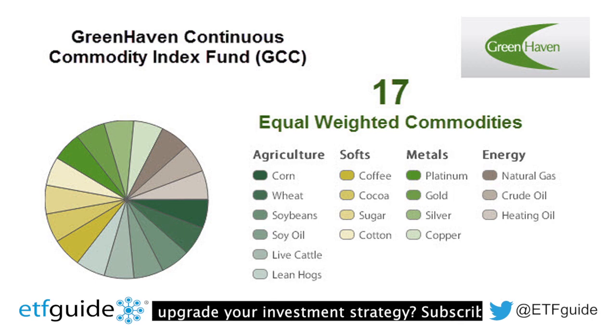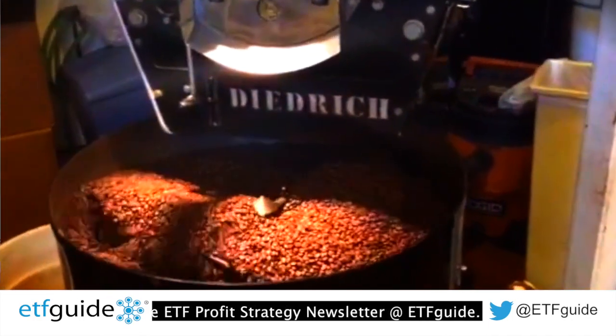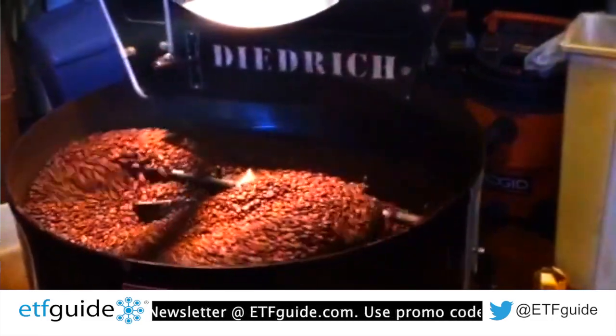This particular fund owns a basket of 17 different commodities. It equally weights all of them — the futures contracts within the fund. You've got commodities such as corn, exposure to energy commodities like oil, and of course some exposure to metals. The beauty of GCC is that it equally weights all 17 of those different commodities so that no one particular commodity becomes too much of an influence on the fund's performance. That's a pure play — ticker symbol GCC.